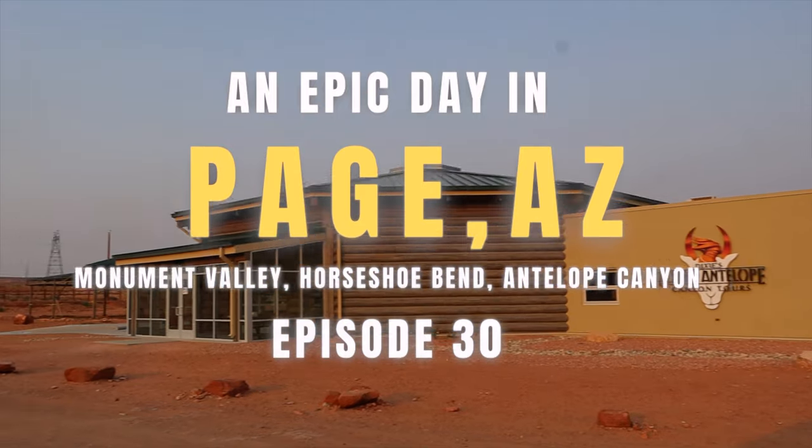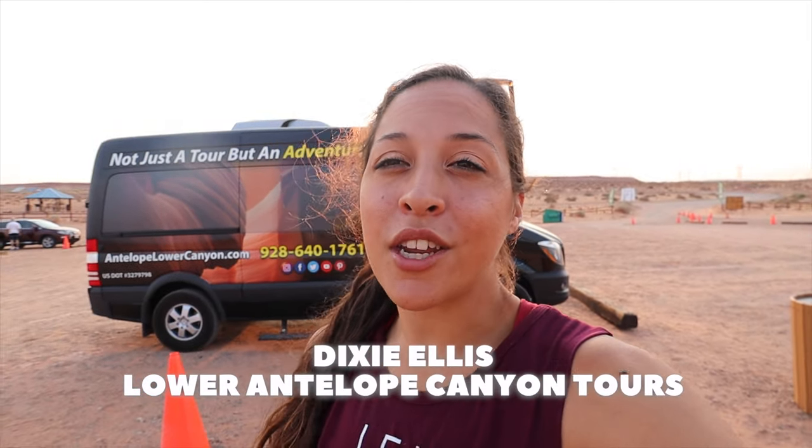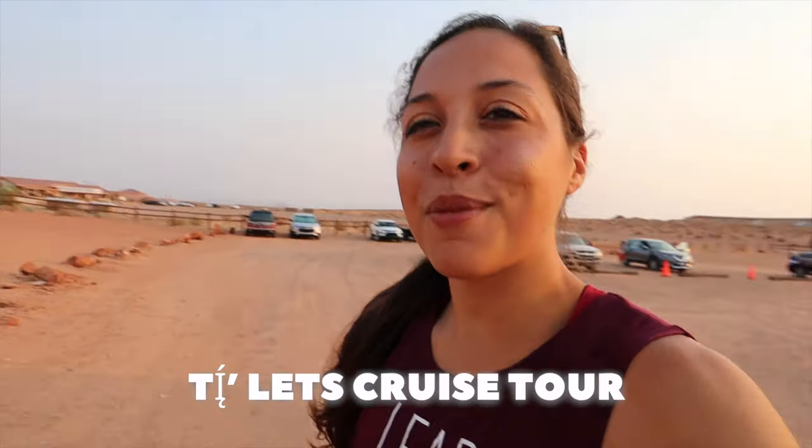We woke up early this morning for Dixie's Lower Antelope Canyon Tours. They have a new tour, the TLC tour, which takes you not only to the Lower Antelope Canyon, but also to the Navajo National Monument, as well as lunch, and then you head to Monument Valley — one of those famous places you need to see when you're in the area. We woke up at 5:30 in the morning for a 6 a.m. start time, and I'm just excited to bring you along with me down to see the Lower Antelope Canyon.